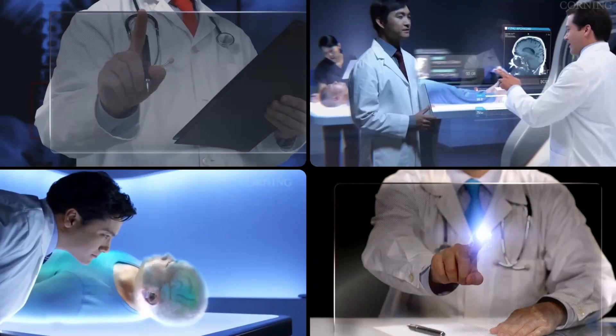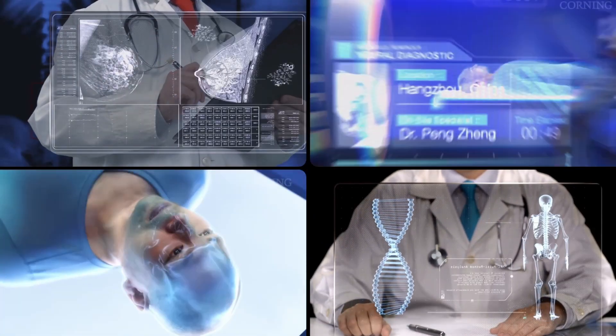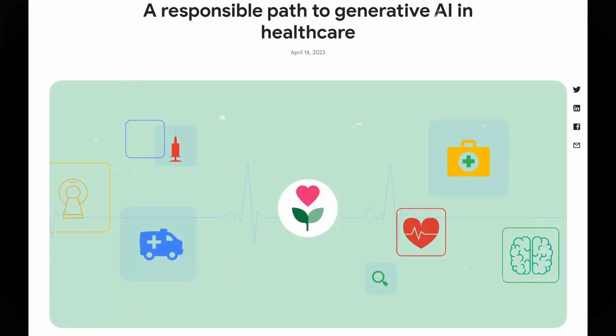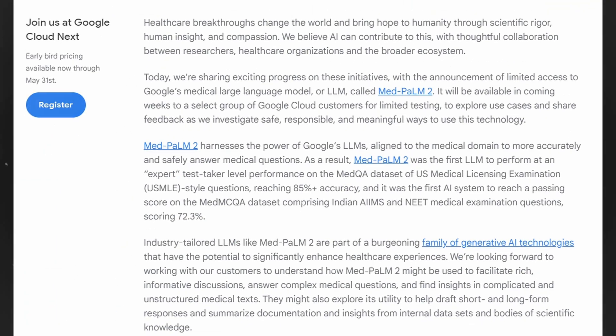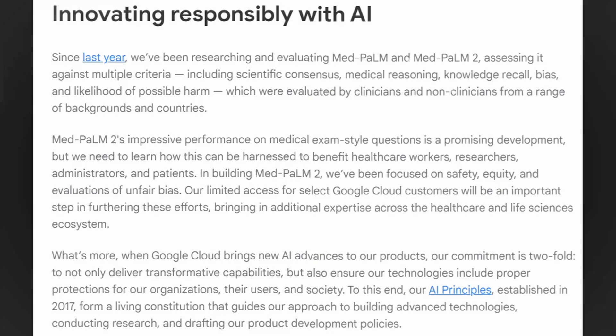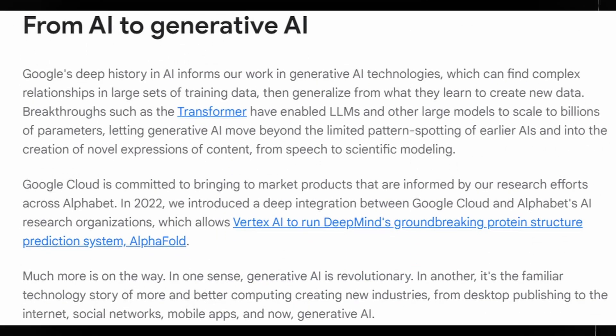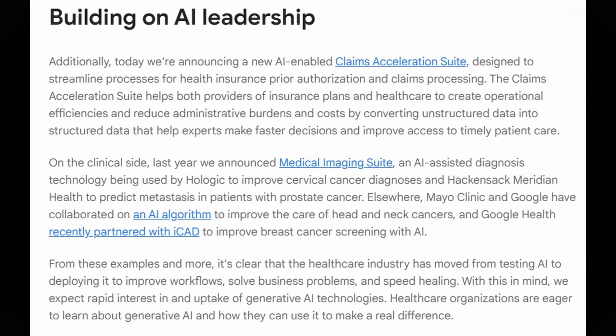Remarkably, MedPalm 2 is multimodal, capable of analyzing visual inputs such as medical scans to provide accurate diagnoses. In April 2023, Google unveiled an influential research paper on Palm 2's MedPalm, illustrating significant advancements in AI. Despite modest attention initially, this paper has proven to be a blueprint for the future of AI in healthcare.